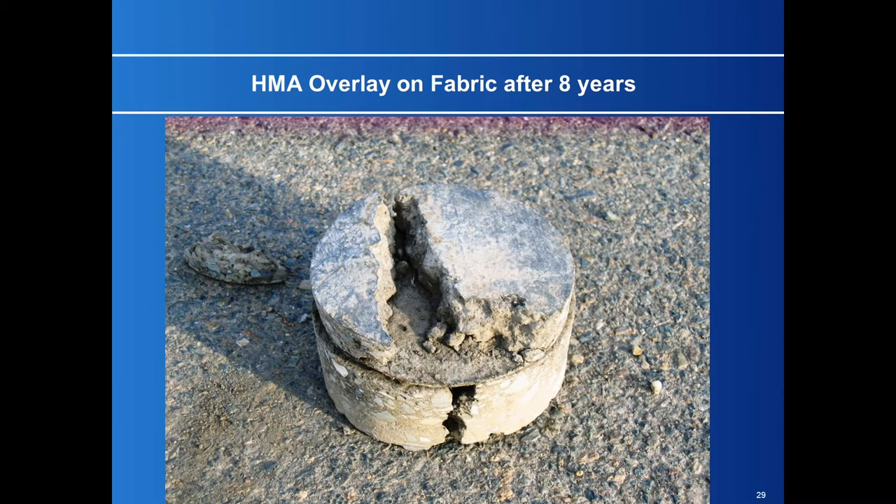Here's a core I took on an overlay that was eight years old, on top of a pavement fabric over cracks — you can see the result. We have better products now: high tensile strength mats and composite grids with fiberglass that do a much better job against cracking. But it's still a very expensive process.